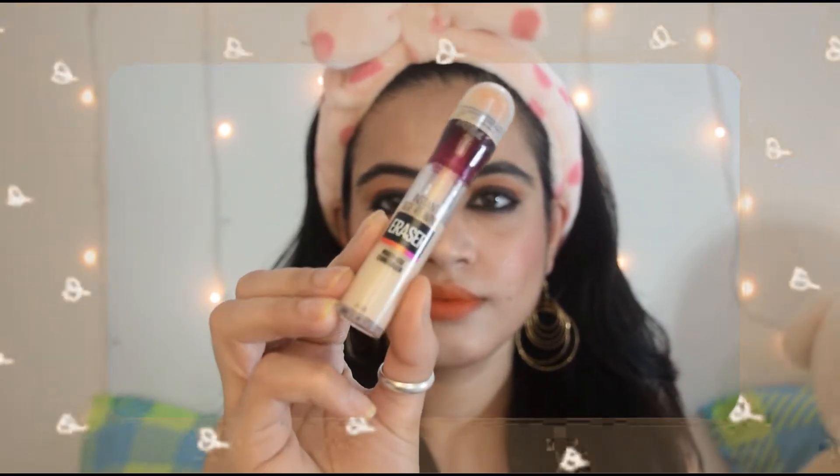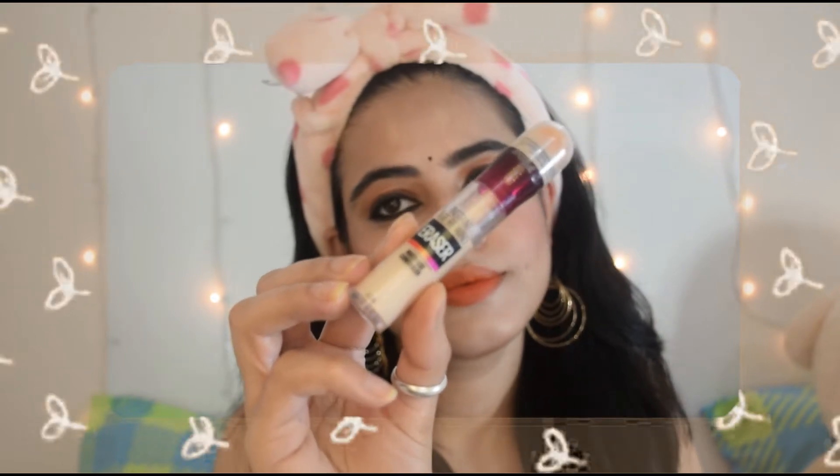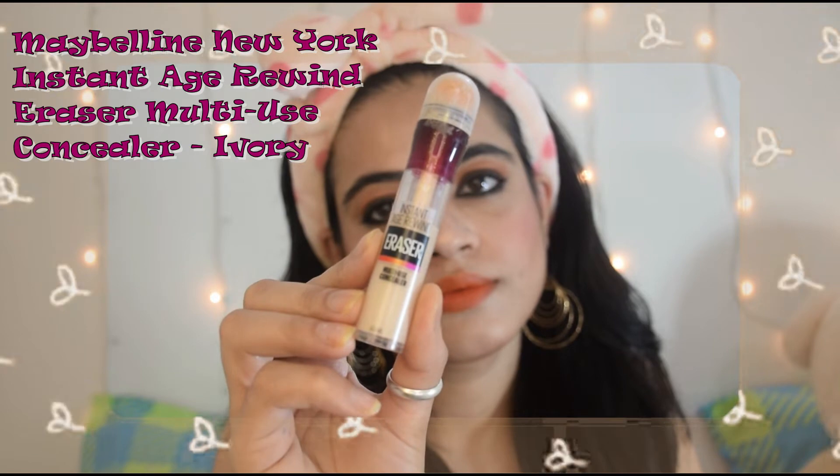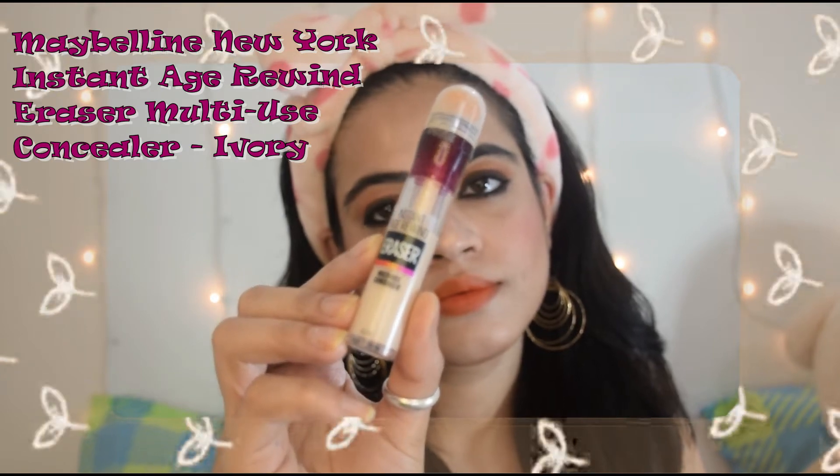First of all, I am talking about this concealer — it looks like it's a Maybelline New York product. It is a multi-use concealer, and this is how the product looks. You twist it and it has a sponge which you can easily apply. My shade is slightly light because I am going to use it to highlight a little bit on my face.